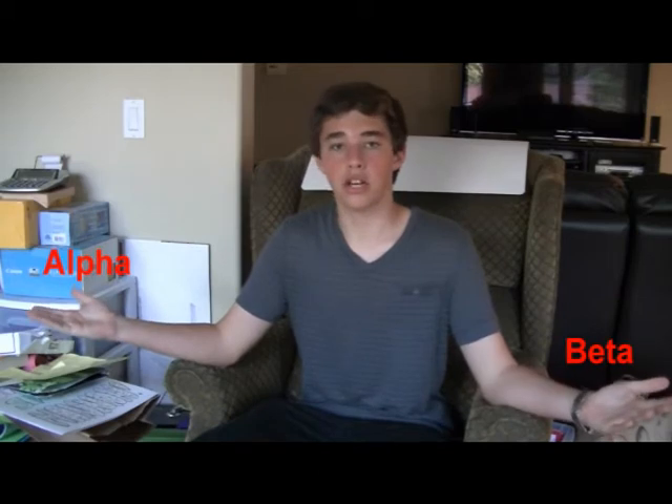Sorry about that. We are now fixing the technical difficulties on our show. Anyways, the M80 is located between the Alpha and Beta Scorpio, which is also located inside of the constellation of Scorpius.